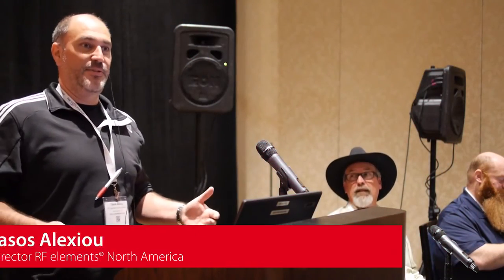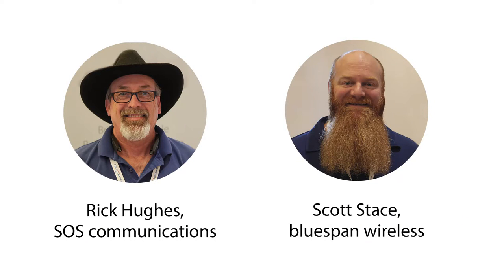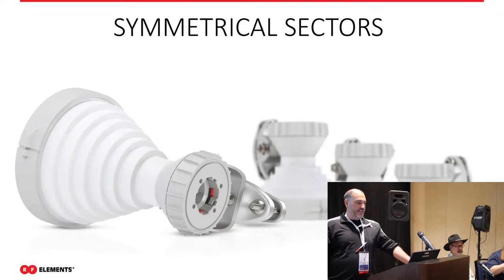Thank you everybody for coming. My name is Tassos, I'm with RF Elements in North America, and today we're going to be talking about how we're redefining sector antenna performance. We're very happy to have Rick from SOS Communications in Texas and Scott Stace from BlueSpan Wireless in Arizona — they're among our testing group for these antennas.